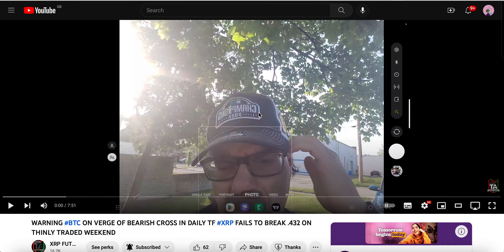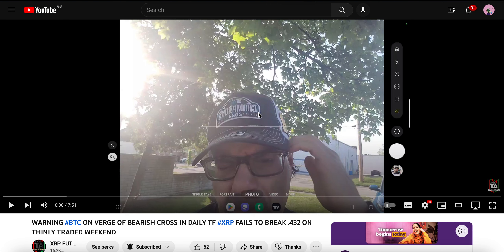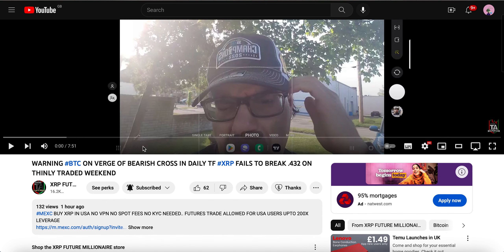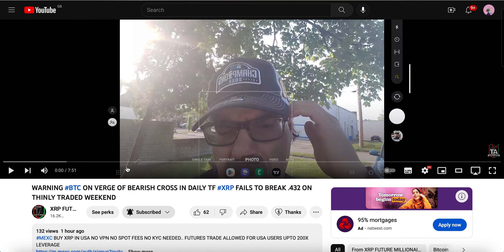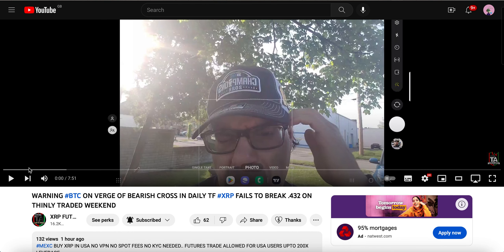For those of you who want a more in-depth technical analysis on XRP, give my brother and teacher a follow — XRP Future Millionaire. Give him a follow. I haven't seen his most recently updated video yet but I'm about to take a look.